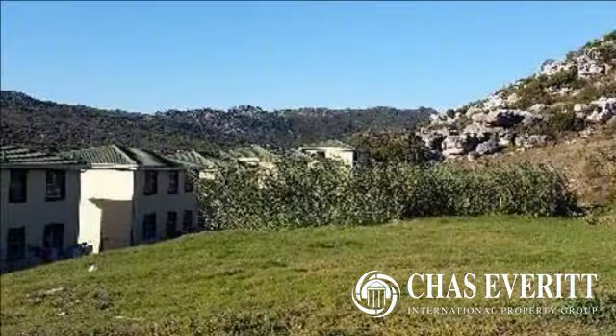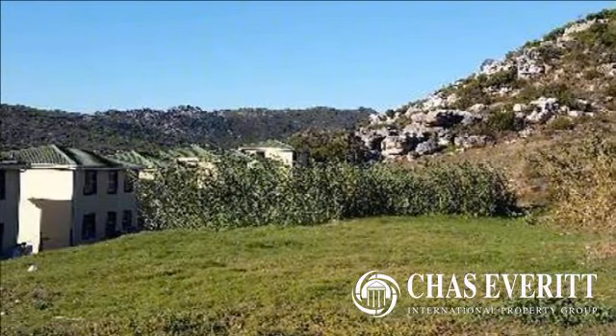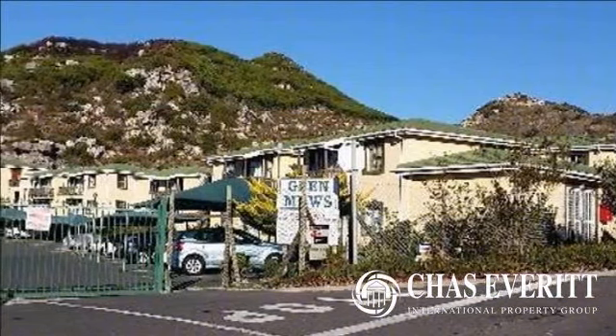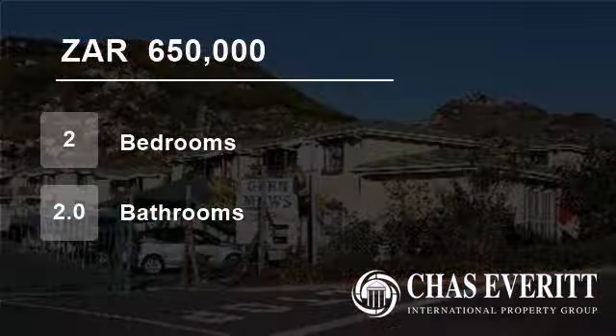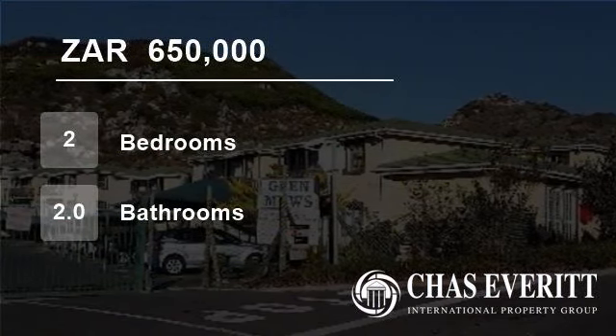This fantastic apartment is only one of a handful of units that is bigger than the others, measuring 58 square meters, with two bedrooms and two bathrooms, main en suite. Each bedroom is neat and has a unique view outlook over either the greenbelt or valley below.